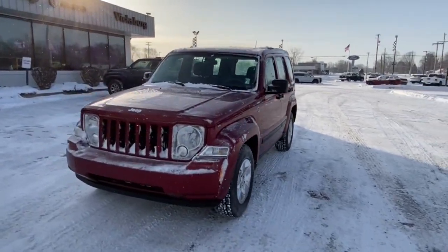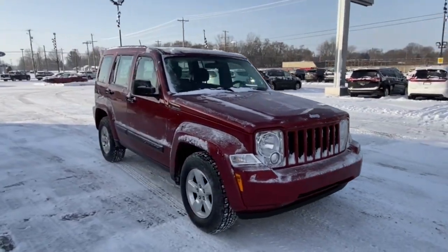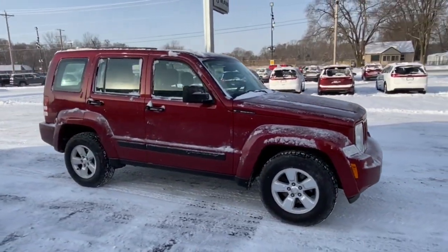You're going to love the 2012 Jeep Liberty. This vehicle still has fewer than 45,000 miles on the clock, so it won't last long.